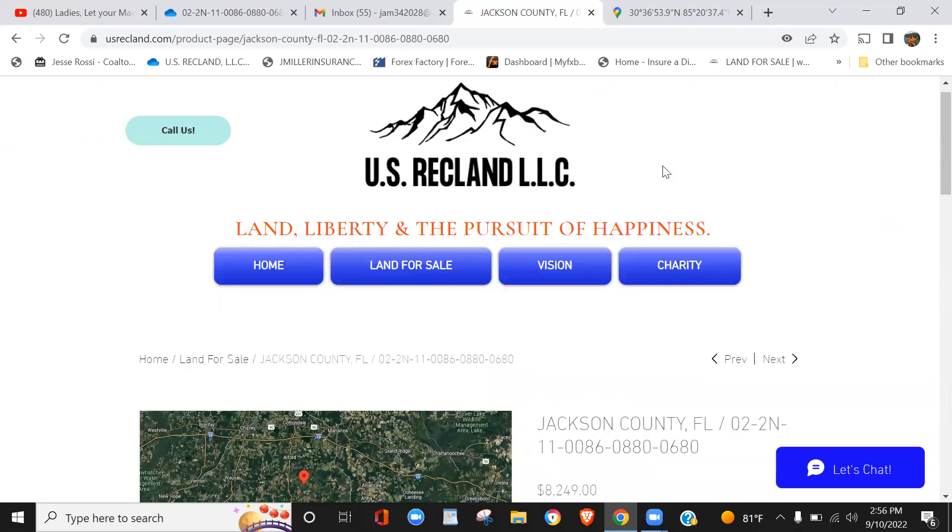Please subscribe to our website, usrecplan.com, and subscribe to our YouTube channel. Click that notification bell so you'll automatically be notified every time there's new land coming down the pike in pursuit of that perfect property for you and your family. Until next time, happy land hunting. Bye!